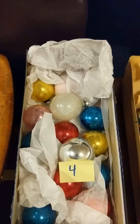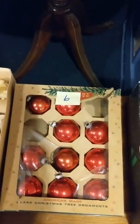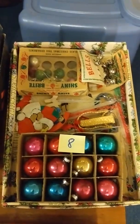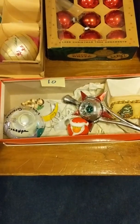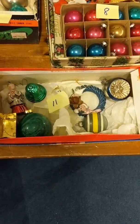Four: ornaments. Five: ornaments. Six: ornaments. Seven: ornaments. Eight: ornaments. Nine: ornaments. Ten: ornaments. Eleven: the last box of ornaments.